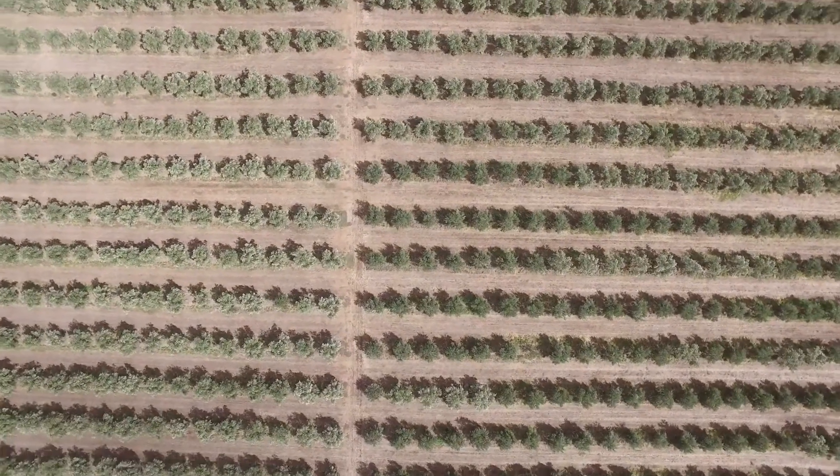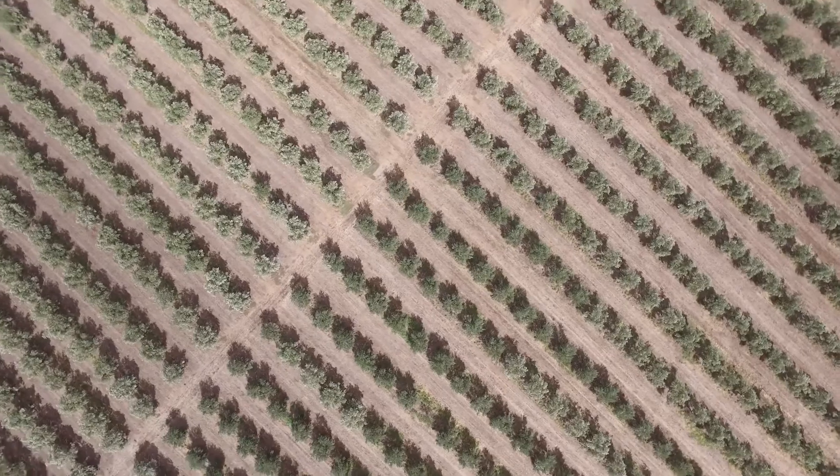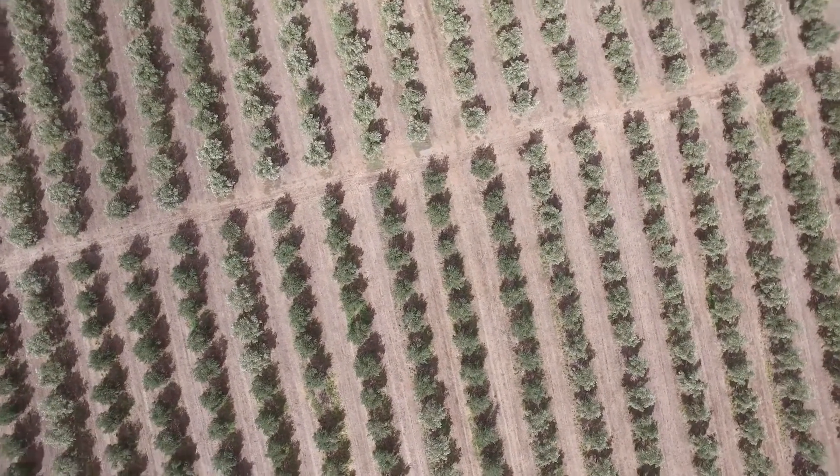We planted 2,000 trees in 2000 and 2001. In general, we have three different types of olives. We have Frantoio olives, which are mainly used for olive oil. Then we have a Manzanilla, which is a Spanish variety, and a Kalamata olive, which is the Greek variety, which we use for table olives.